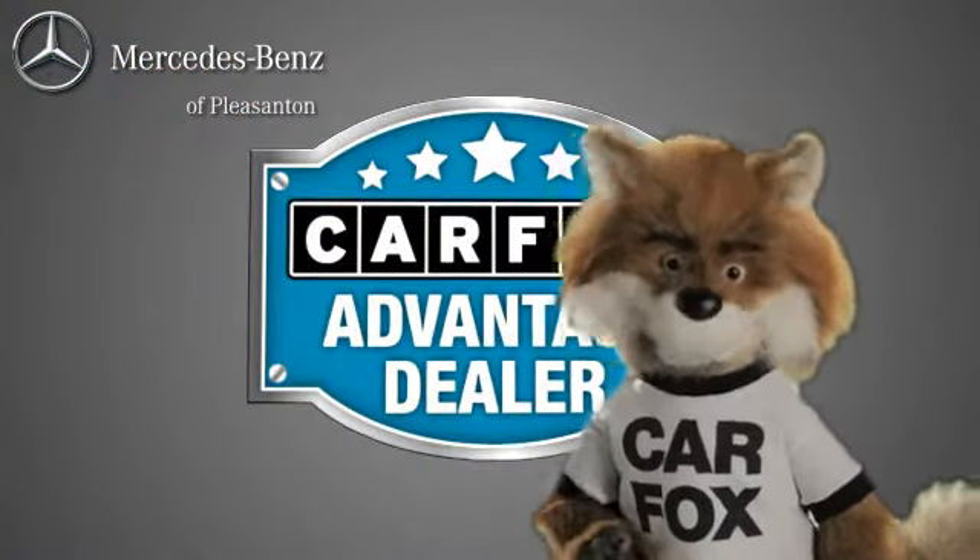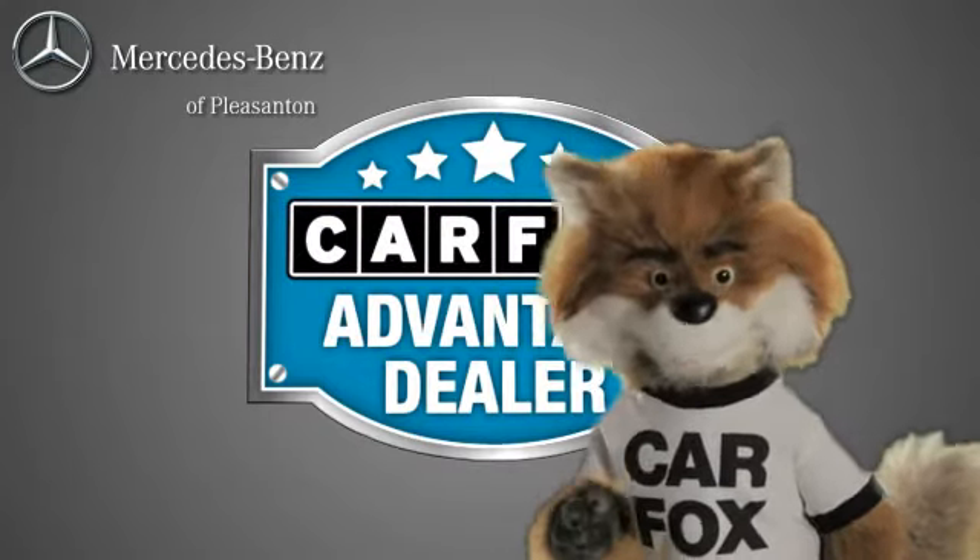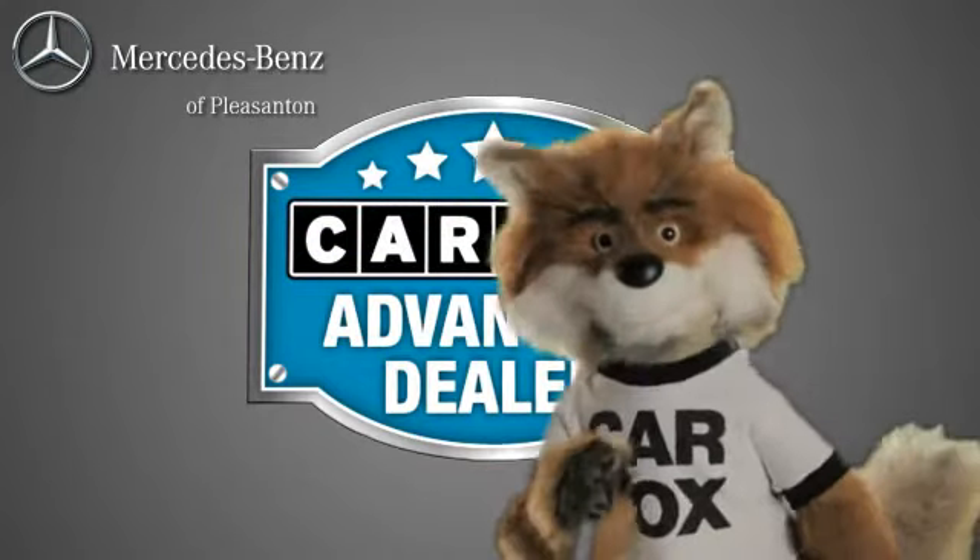Just say, show me the Carfax at Mercedes-Benz of Pleasanton — a Carfax Advantage dealer.